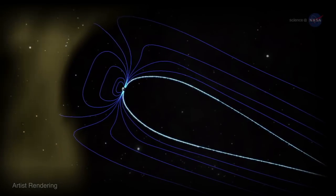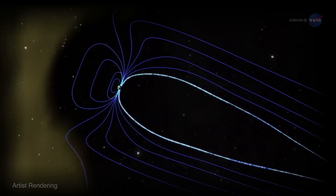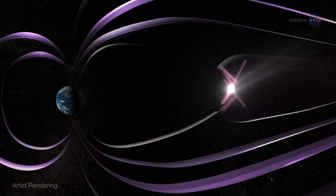The purpose of the maneuver was to study the inner workings of magnetic reconnection, sometimes called the universe's favorite way of making things explode.